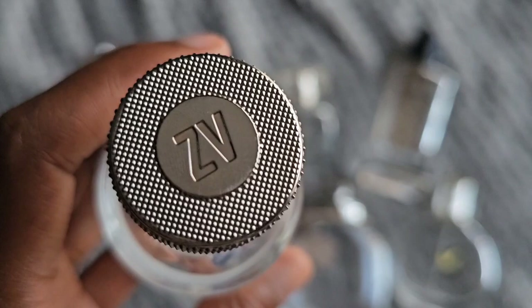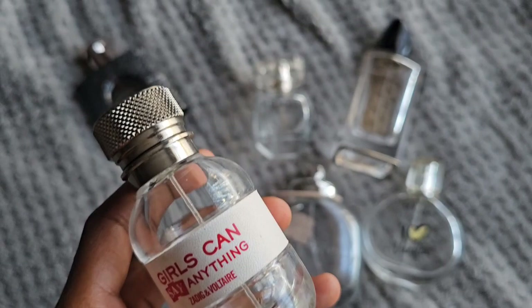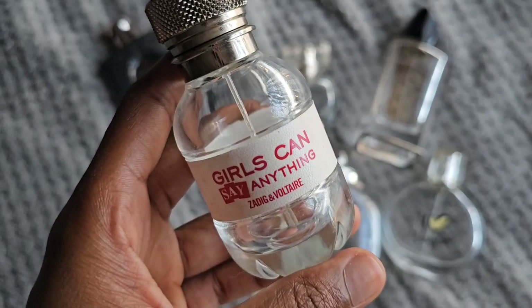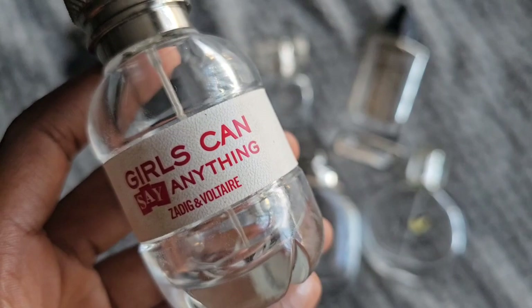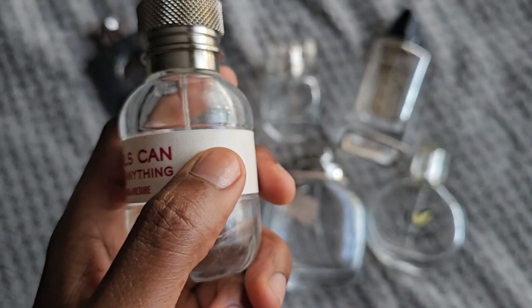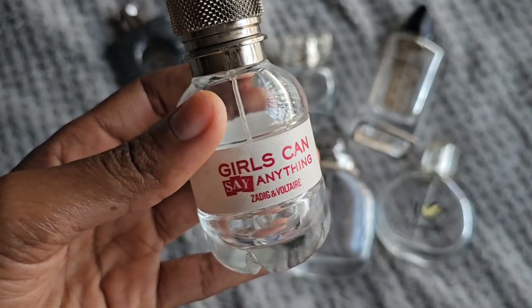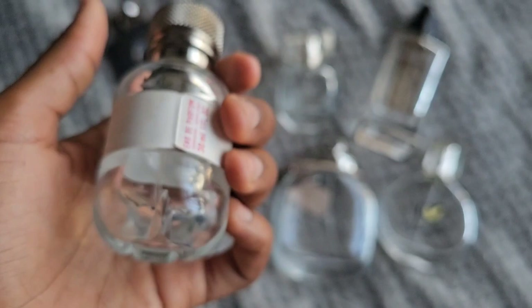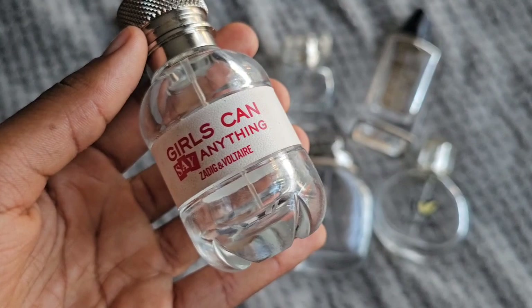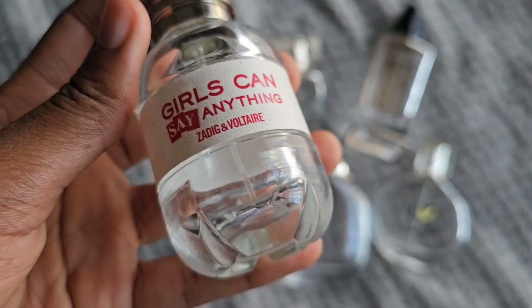This one is Zaldique and Voltaire — still available, I'm glad. Zaldique and Voltaire perfumes are very unique; they smell like food but very good food. This one smells like baby food in my opinion, in a good way. This is 'Girls Can Say Anything' by Zaldique and Voltaire. I would definitely repurchase this — I love the smell. It was a tiny 30ml bottle and I used it up quite fast. It can pull off very masculine, but it is a feminine fragrance that can be used by anyone — their fragrances are very unisex.